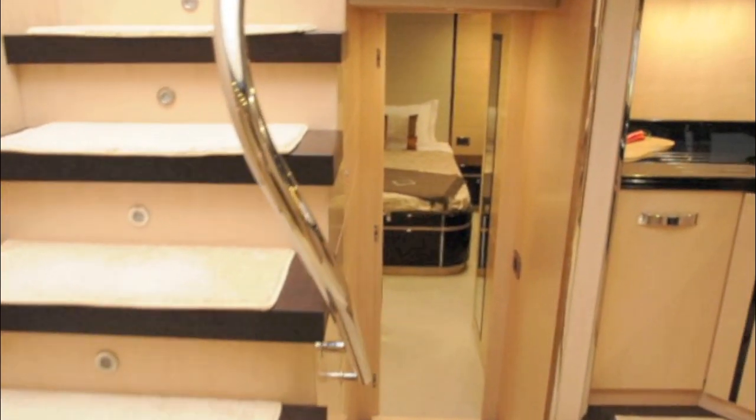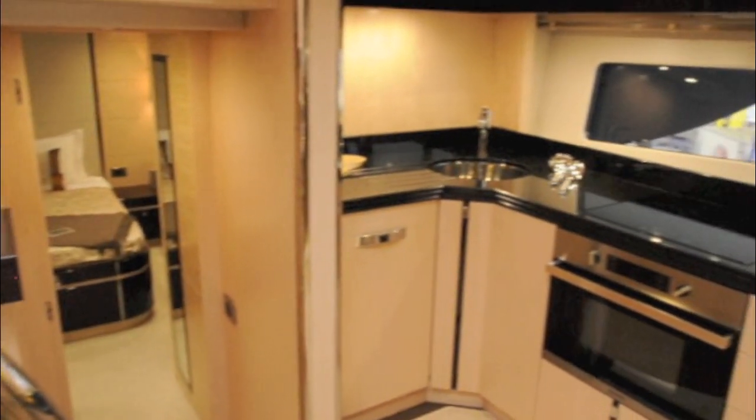The galley is at the foot of the stairs and has sliding doors so the whole area can be shut off when it's not being used.